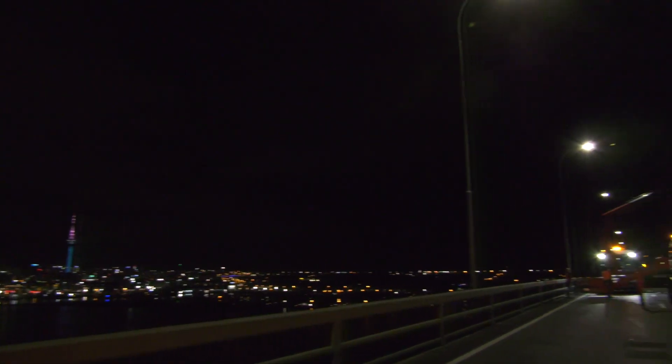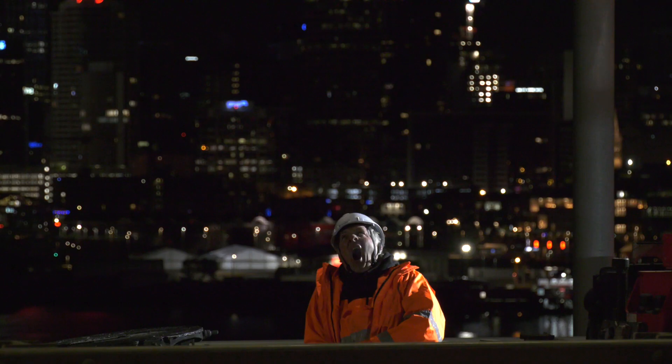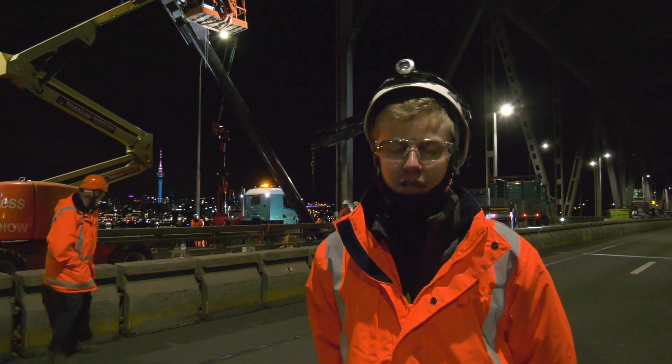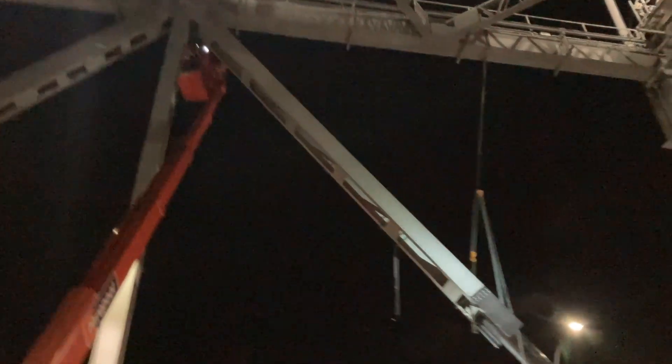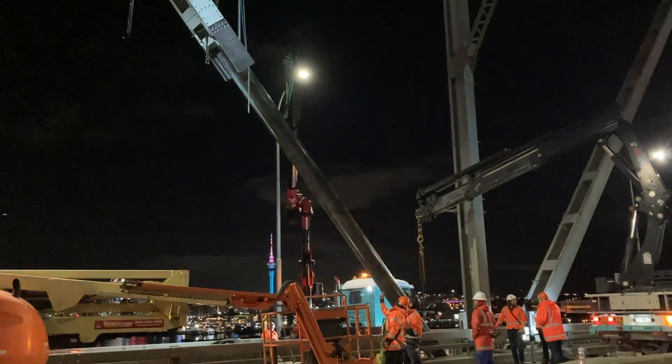We've had very favourable weather conditions tonight — it's very still, there's almost no wind up here, which is pretty unusual for the Harbour Bridge. Temperatures are good, no rain, good visibility as you can see behind me, and we've just been very lucky — all the stars have aligned for this fix tonight.